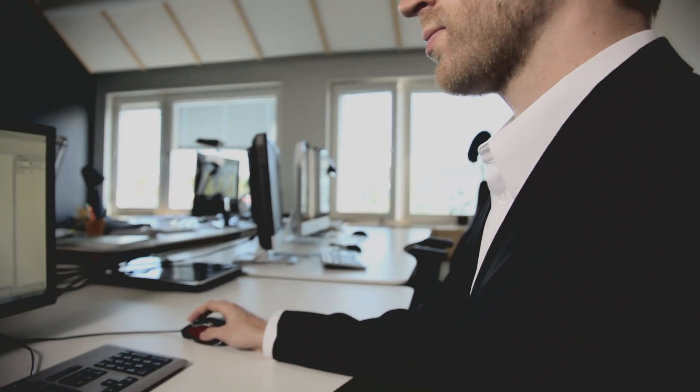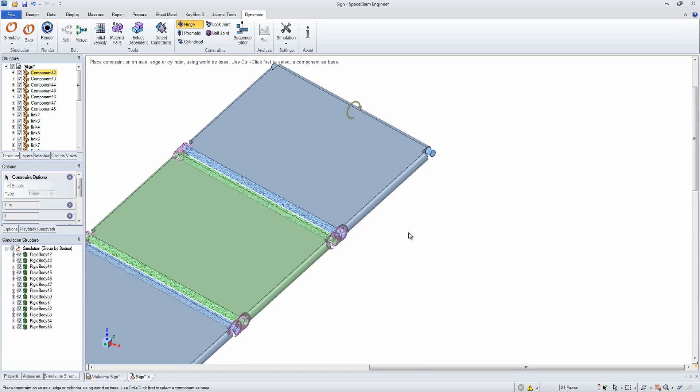Boost your productivity with SpaceClaim's powerful direct modeling tools to create, simplify, modify and repair complex models.